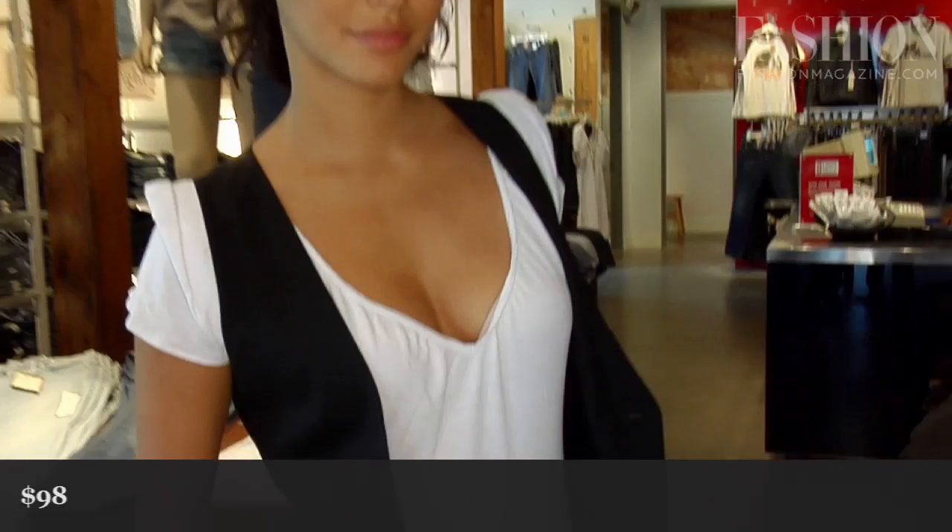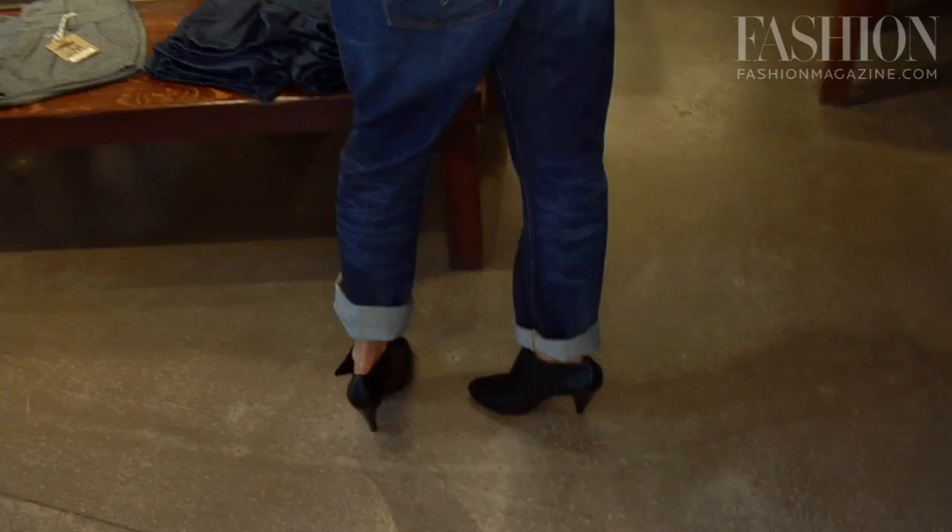The first trend we're looking at today is the boyfriend jean. This is a style that has come back again for fall in a big, big way. It's got that great slouchy, casual vibe. Keep your look very tight on top because the look of the jean is meant to be oversized and slouchy.